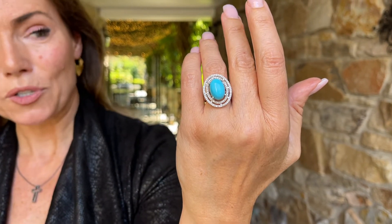This is even more special because this is Sleeping Beauty turquoise. They're not even taking this out of the ground anymore, so all the Sleeping Beauty that you see was bought a while ago, has been in someone's little store for a while, and then they took it out and made a beautiful piece of jewelry out of it. This is over six carats of Sleeping Beauty turquoise.